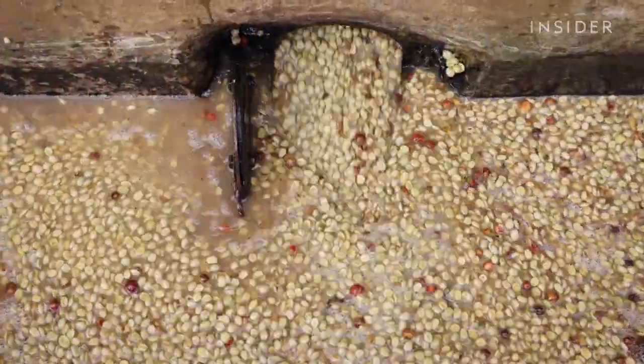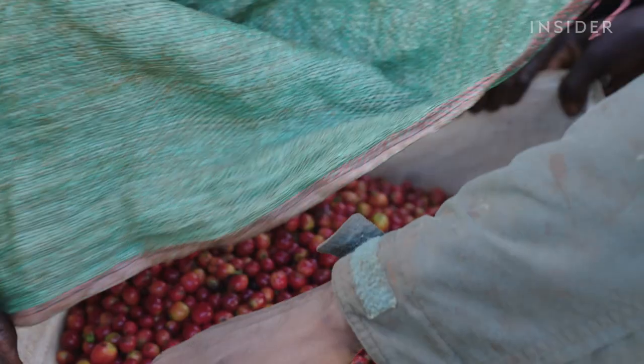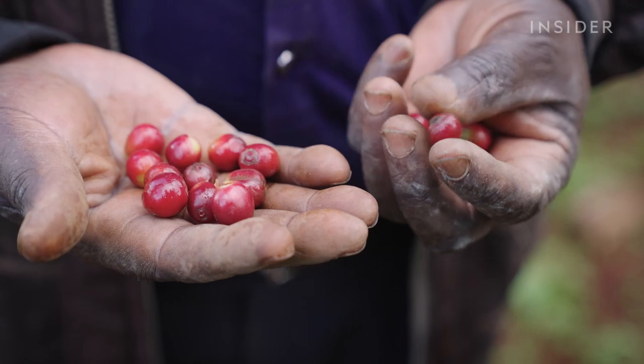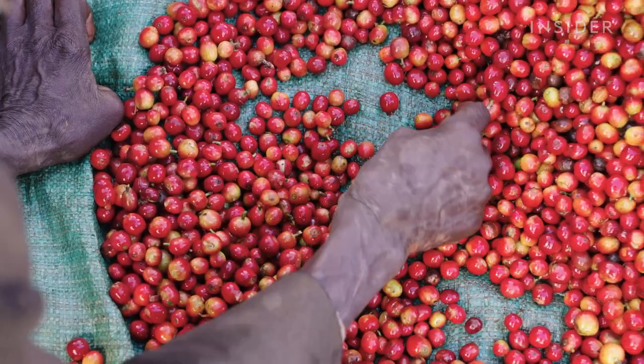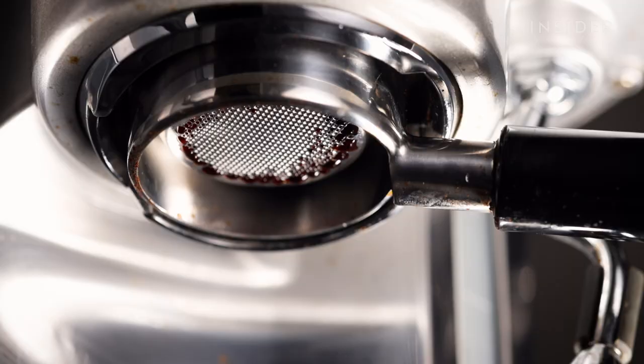To produce one pound of coffee beans, farmers need to harvest more than 1,500 cherries. Each one contains two seeds that will be sorted, processed and roasted before they reach your cup.